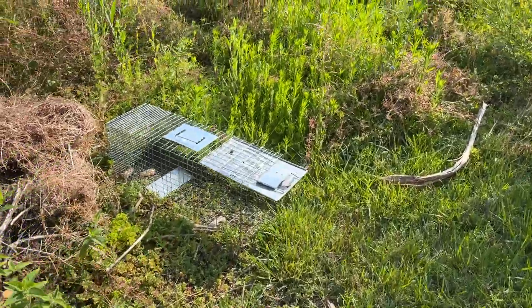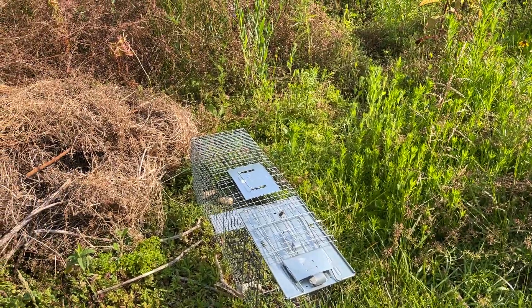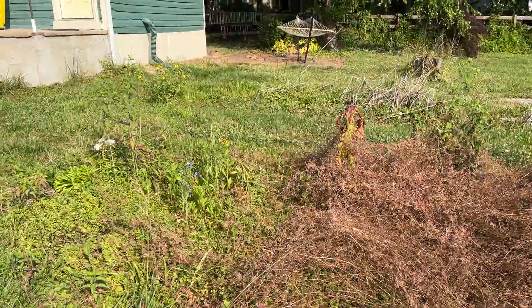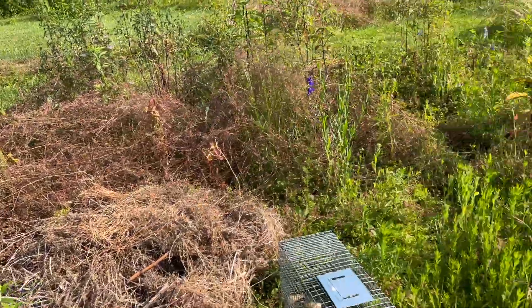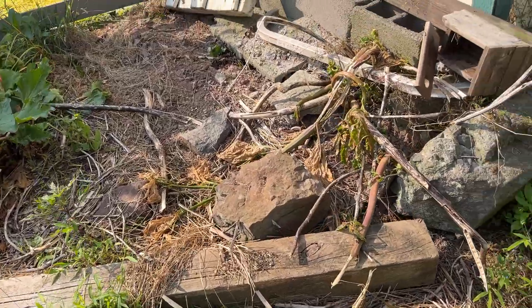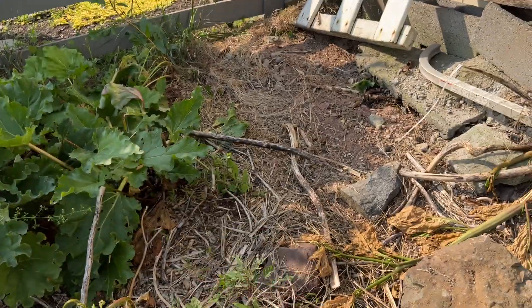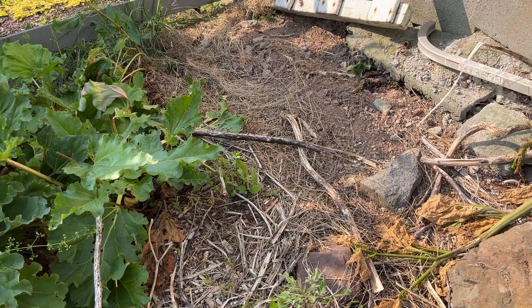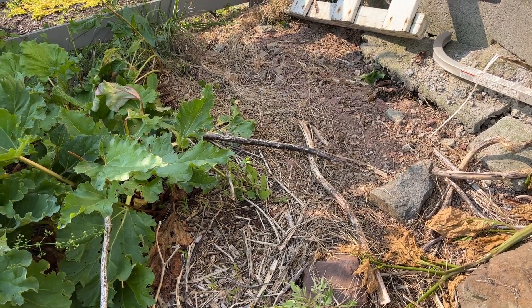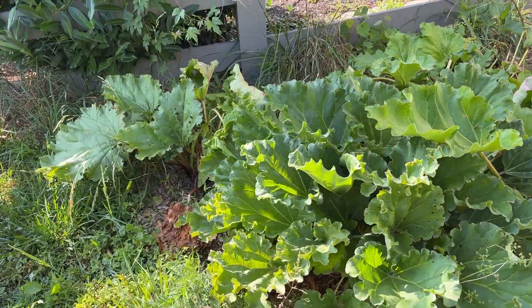I tried to lure the groundhog into a trap because I saw it in my yard a week and a half ago, but I think it learned that there's no longer a house under my house, so it doesn't come here anymore - it just lives across the street. Since I cleaned this stuff up, I wanted to move mulch all over here too. I planted three rhubarb seeds to get three more plants out here - I have just a gigantic rhubarb patch.